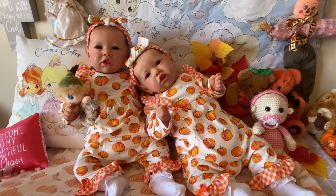These girls are my Saskia twins. They are by Bonnie Brown, and they are both painted by Misty at Kids to Cradles Nursery.